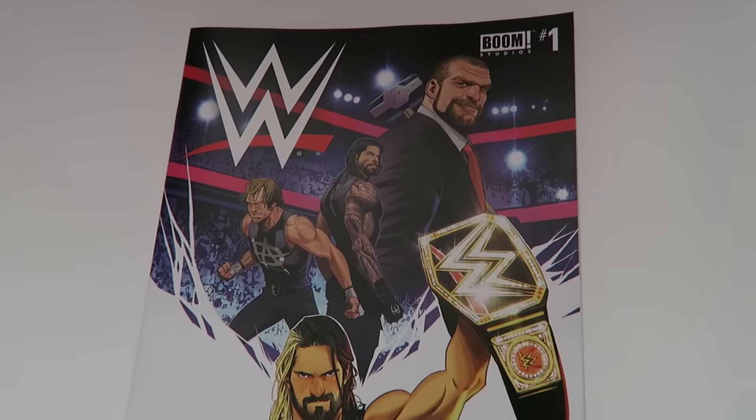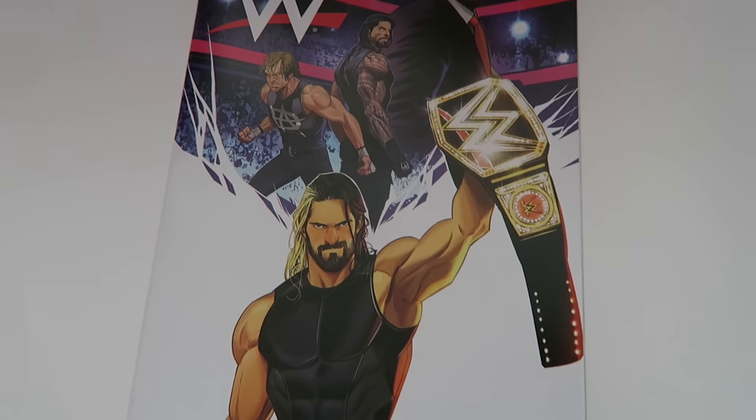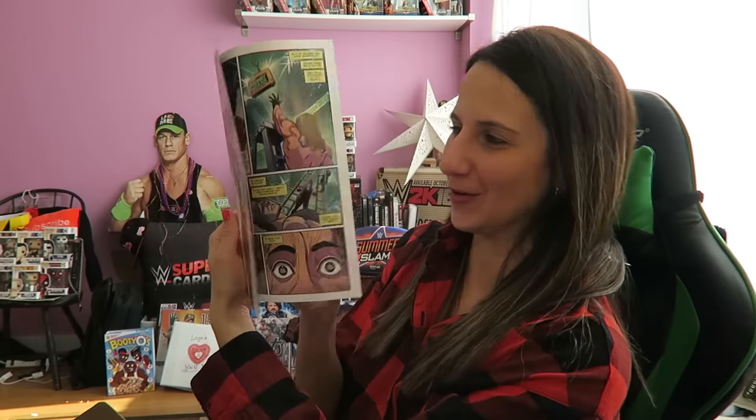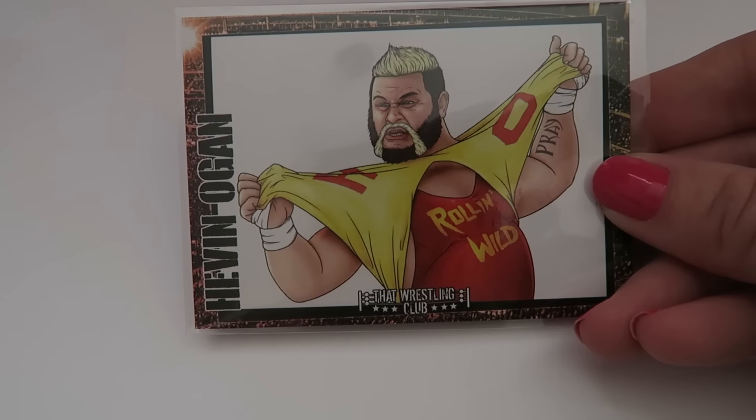It looks like we got a comic book as well in here. Love comic books! This is issue number one — it's got Seth Rollins on it, The Shield, Triple H on it. Just to show you a couple of pages — wow, this is really cool. I'm excited, I love comic books, so this is really cool.